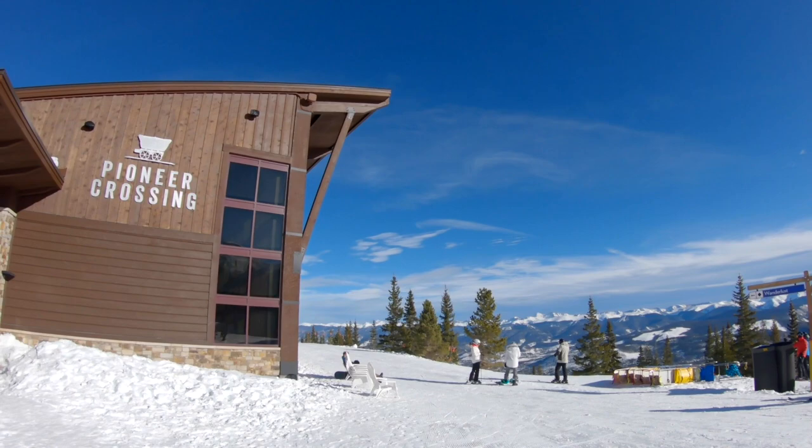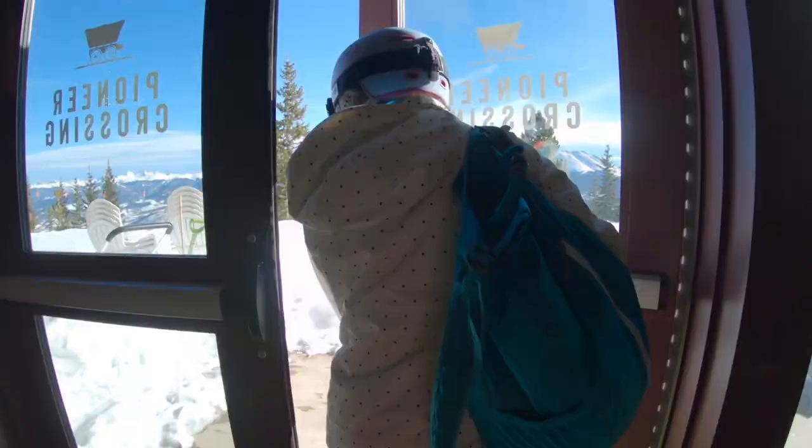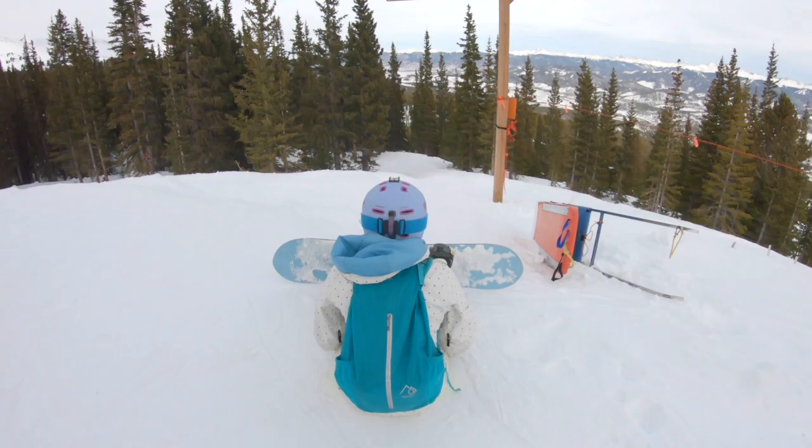At the top of Peak 7 is the new Pioneer Crossing cafeteria to relax and refuel. After exploring Peak 7, head over to the newest terrain at Breck — Peak 6.